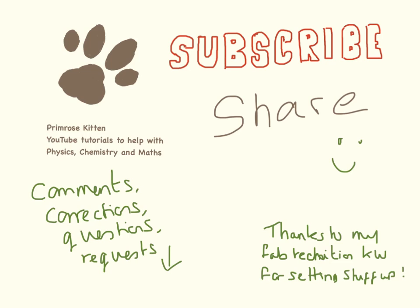Thanks for watching. I really hope this is helpful. Subscribe so you don't miss any of my new videos, and share to help your friends get better grades. Any comments, corrections, questions, or requests, please leave them down below.